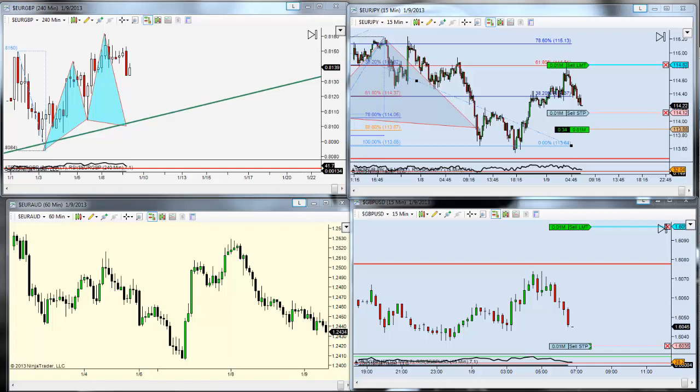Hey traders, Akil Stokes here. Just want to give a quick recap of some of the highlights we had in the live trading room yesterday. It wasn't a very busy day — we took three trades: two winners and one loser. If you watch the upcoming weekend review video, I'll go over that in more detail.